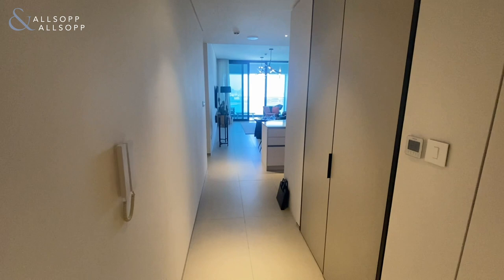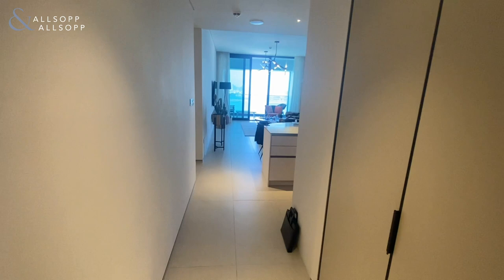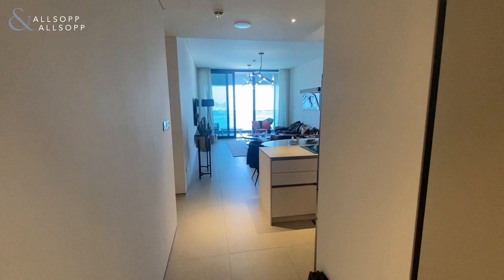Hello, it's Harry from Allsop and Allsop Real Estate Brokers, and today I'm going to be showing you around this property at Jameera Beach Residence. This is the apartment in the residence side of the building.